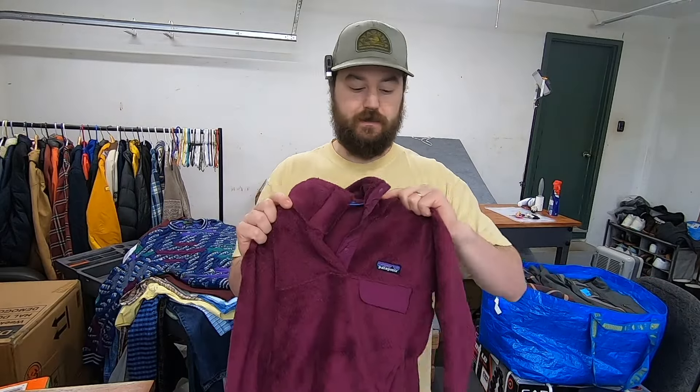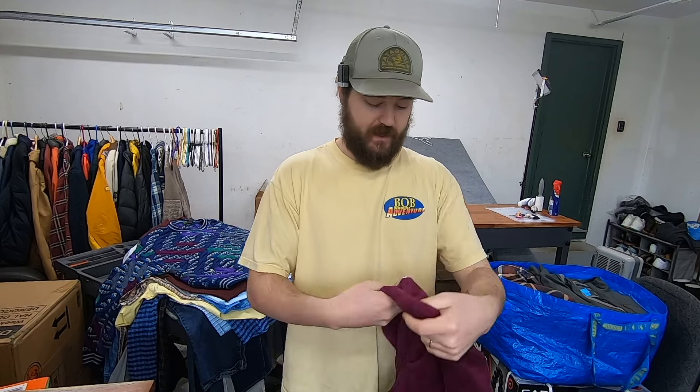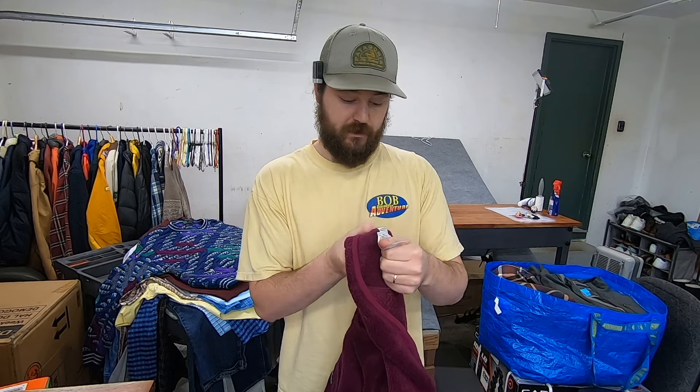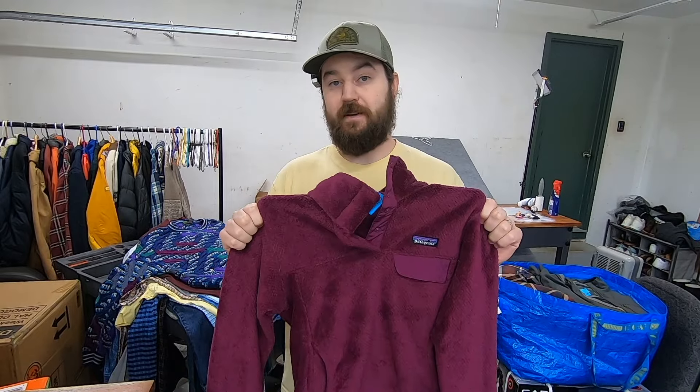I paid $12 for this Patagonia fleece — this is the Snap-T. What I'm going to do is look up the style code to get the exact model number. The style code on the tag is STY25442, so I go to eBay and type in Patagonia 25442. That pulls up the exact model and what they're selling for. When I did that in the store, these were still selling for $30 to $45. With this nice color I'd guess a quick $35 sale if I want to sell it before winter's over.